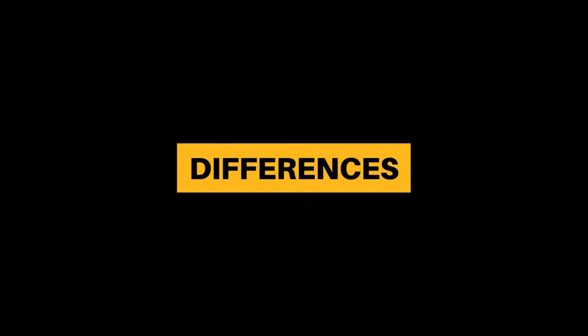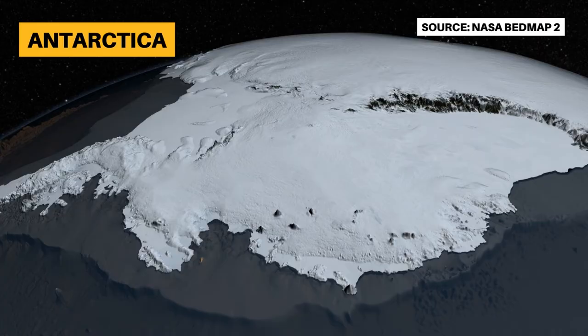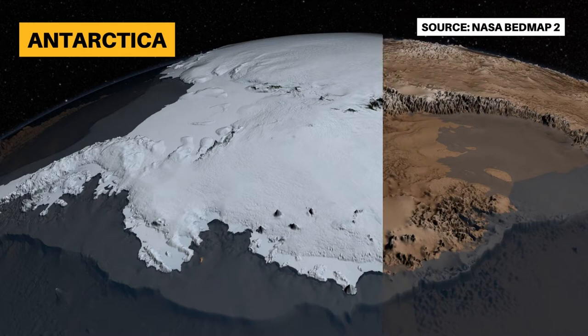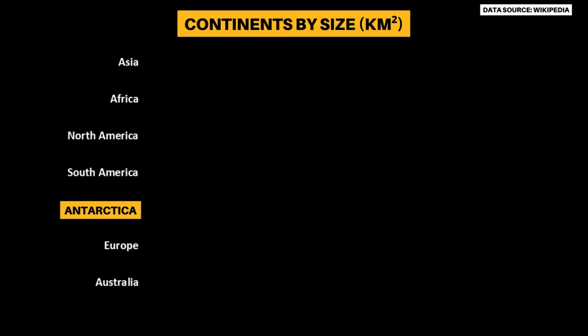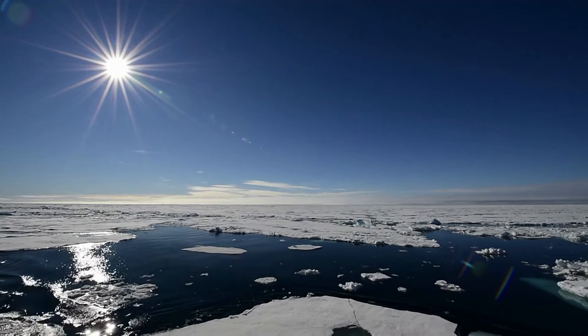Now, let's look at how the polar regions are truly poles apart. The biggest difference is that Antarctica is a continent, but the Arctic is not. Although they are both mostly covered in ice, what's underneath is very different. Antarctica is a continent — if you drilled through more than 2,000 meters of ice, you'd find a land mass made up of mountain ranges, gorges, and valleys. This is why we consider Antarctica to be the fifth largest continent on Earth, bigger than Europe and Australia.